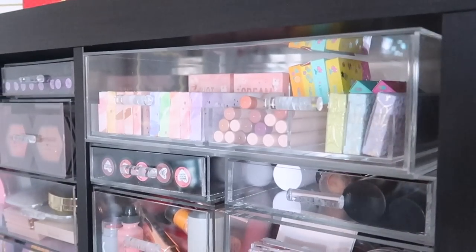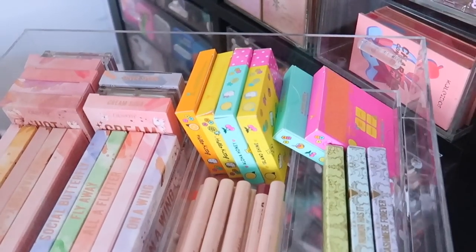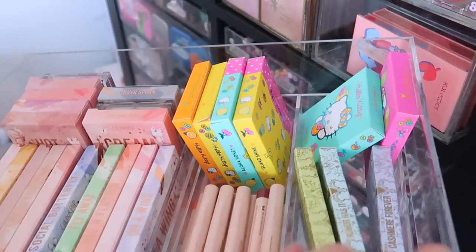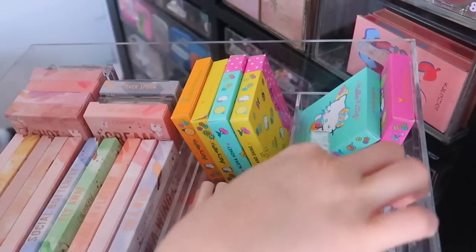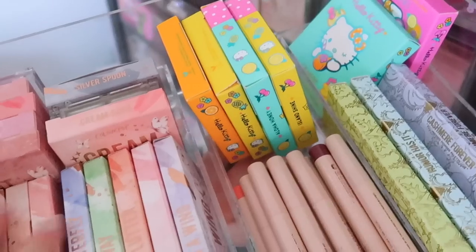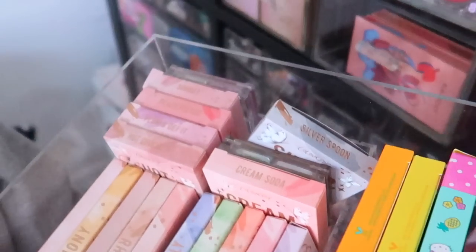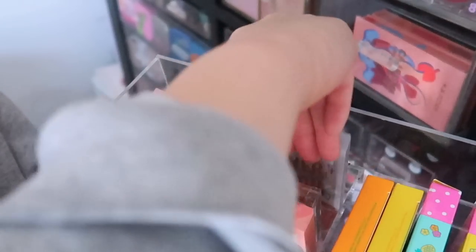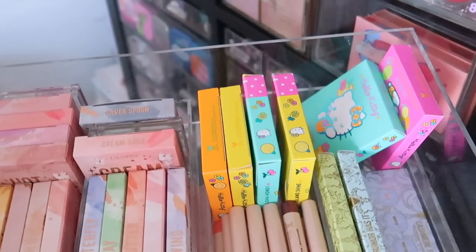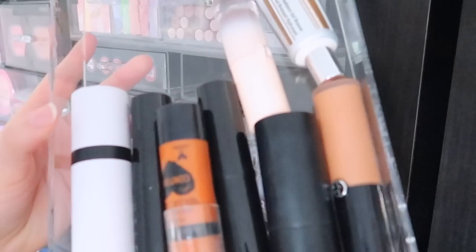This top drawer is like my ColourPop drawer. In here I have a lot of ColourPop stuff — the Hello K collection, a lot of the five-pan palettes which are really great for travel. Over here I have shadow sticks from ColourPop, and then in the upper right corner I have a lot of the quads. I haven't tried all of these but I love the way they look so uniform. I love that it's my ColourPop drawer.